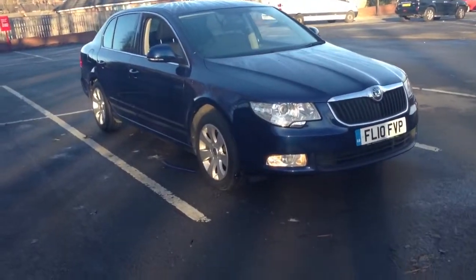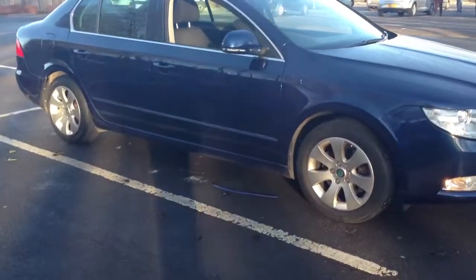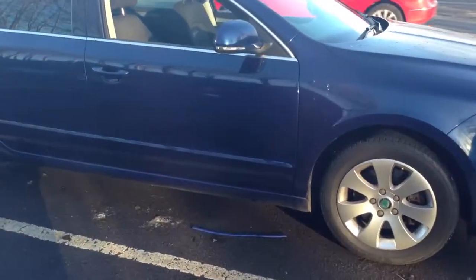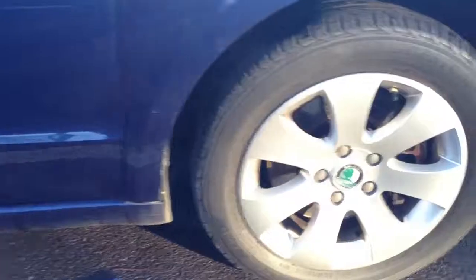Here we have a 2010 Skoda Octavia 1.9 TDI PD Green Line, finished in dark blue metallic. The car has 16 inch alloy wheels, black cloth upholstery, and a 5 speed manual gearbox.